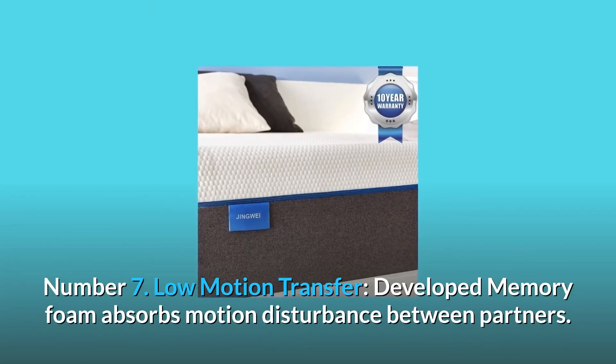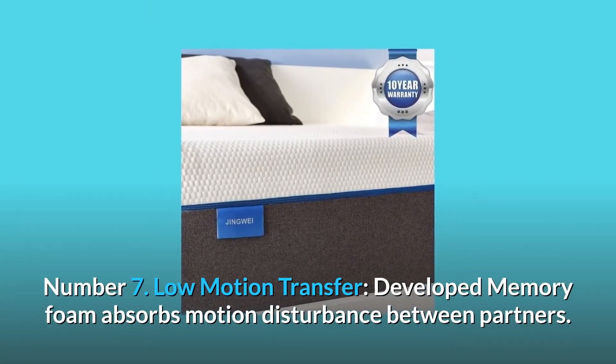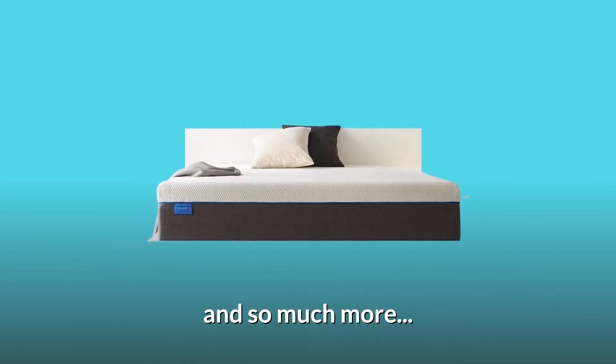Number 7: Low motion transfer. Advanced memory foam absorbs motion disturbance between partners. Number 8: Durable support. Advanced foaming techniques ensure the mattress's strength. And so much more.